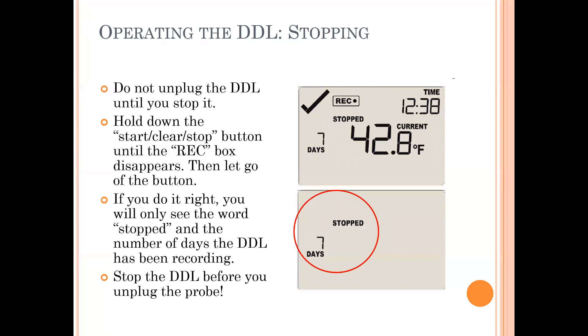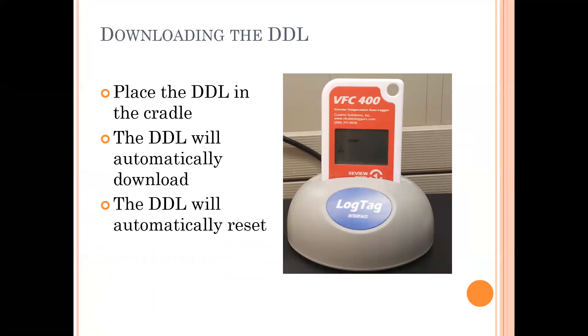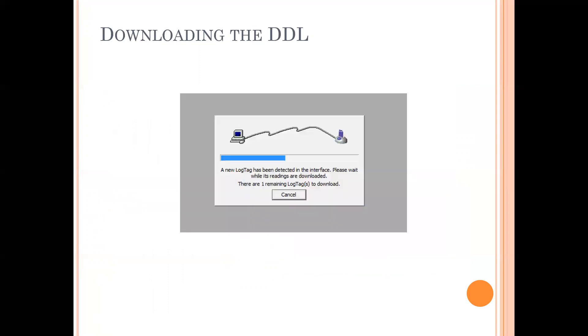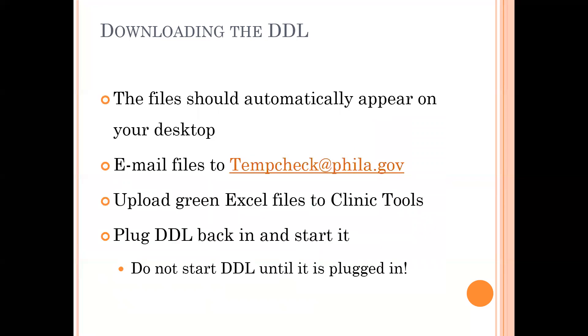Once the DDL is stopped, it cannot be turned back on until you download the temperature logs. You can unplug it and walk it over to your computer where the LogTag USB reader is plugged in. Then open up your LogTag Analyzer software — it will open to a blank gray screen. Drop the DDL into the USB-connected cradle. LogTag will automatically detect the DDL, download the temperature files, and reset the DDL so it can be turned back on. The files should appear automatically on your desktop, where you can email them as attachments to tempcheck@phila.gov. If your software does not do any of this, contact us and we can help you properly configure your LogTag Analyzer software.